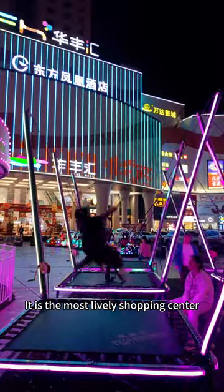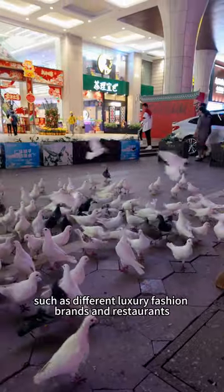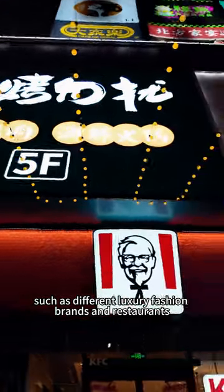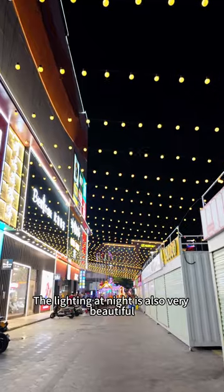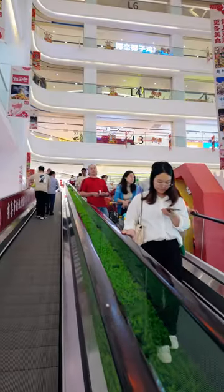For shopping, you can go to the Huafen Mall. It is the most lively shopping center and integrates eating, shopping, and entertainment into one mall, featuring different luxury fashion brands and restaurants. The lighting at night is also very beautiful.